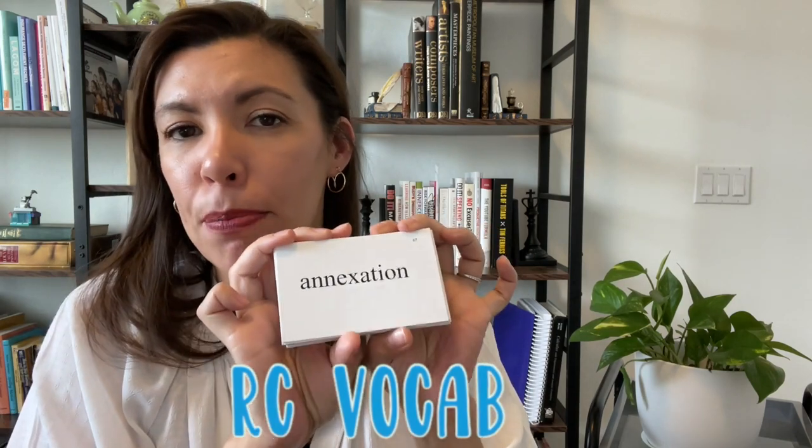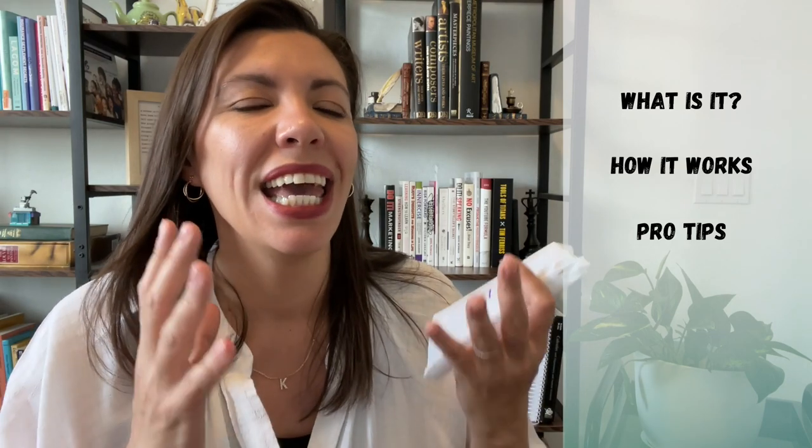Let's talk about one of the best things about the Robinson curriculum — the vocabulary program. I want to talk about what exactly it is, how it works, and how you can really get the most out of it and stretch it into different areas of homeschooling.